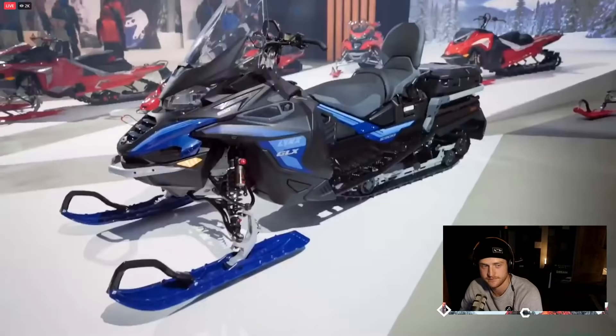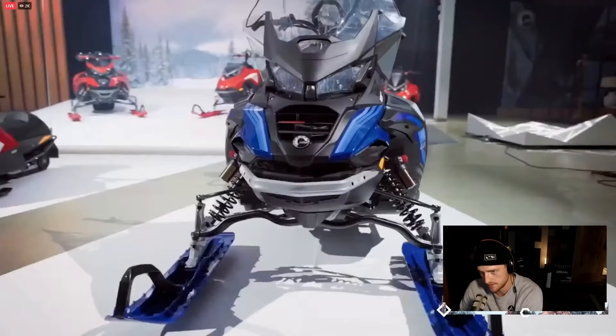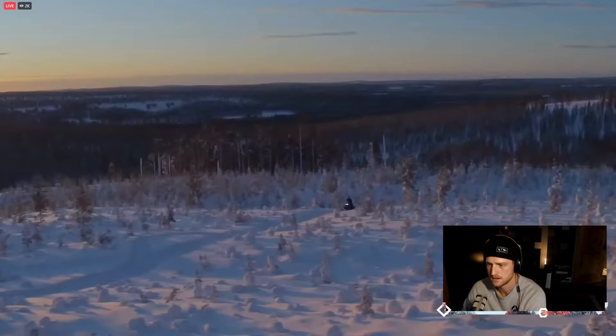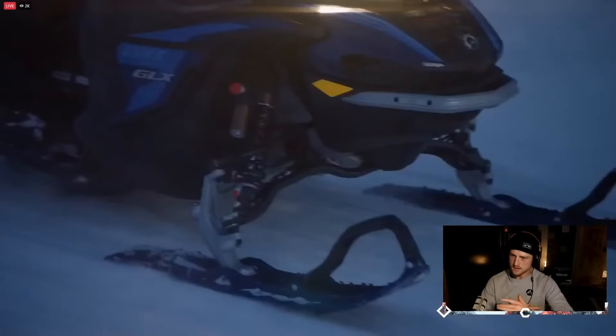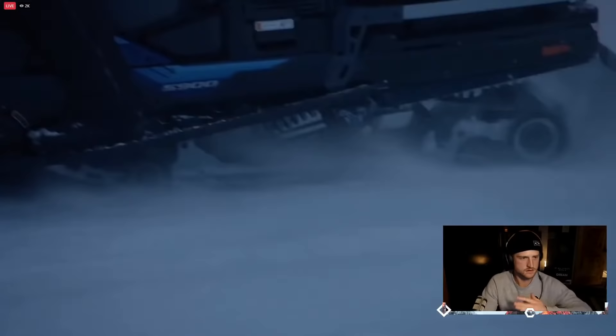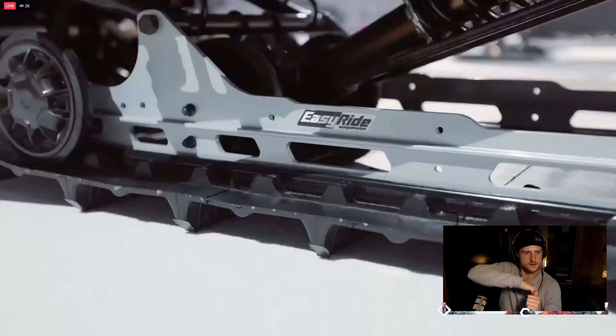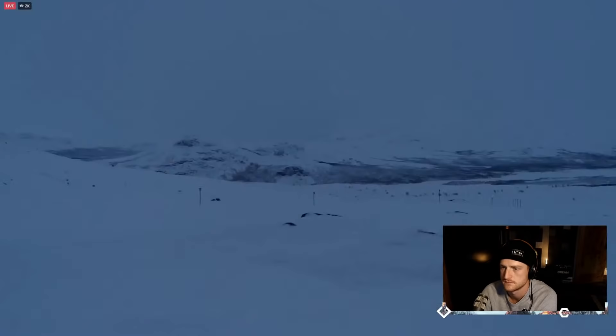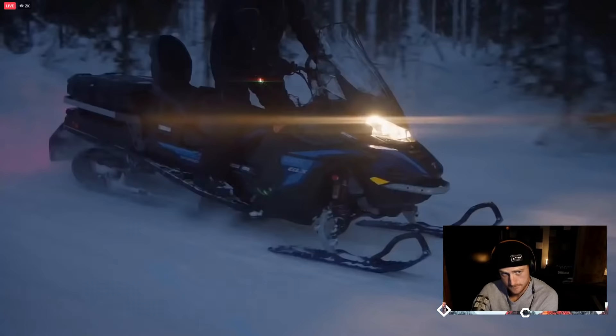We powered the Model Year 23 Commander GLX 5900 with a beefy 180-horsepower Rotax 900 ACE Turbo R engine. Then we gave it the most advanced shock package in its class, featuring premium Kashima-coated KYB 36 upfront and KYB 46 in the easy-ride rear suspension with an articulated extension.